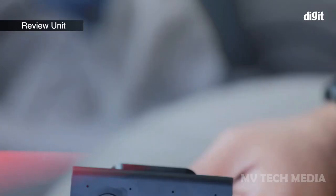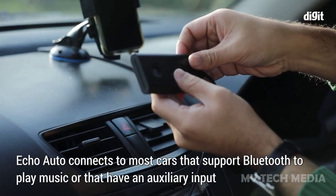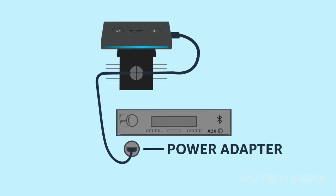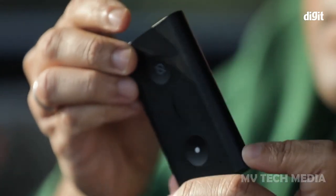Amazon Echo Auto is a device that brings the Alexa voice assistant to your car. It is designed to be easy to set up and use, allowing you to access Alexa's vast array of features and capabilities while you're on the go. With Echo Auto, you can use voice commands to play music,